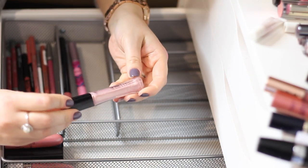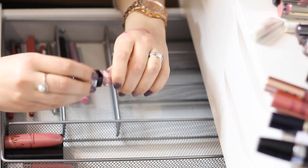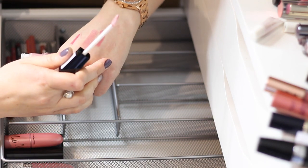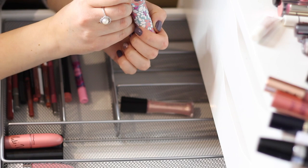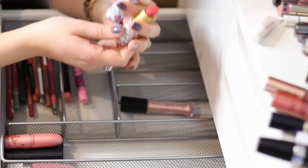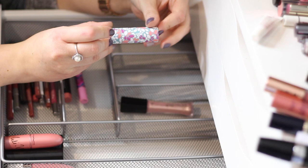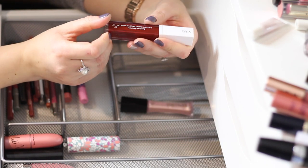This L'Oréal Infallible Pro Gloss in '101 Petal' is so beautiful — almost that decent nude pink color. It's not picking up well on camera but in real life it's beautiful over your lipstick. I just recently got this TARTE lipstick in 'Watermelon' — you guys probably saw it in my haul. It's a very bold color, something I'd go for summertime when I want to step out of my comfort zone. We'll keep that for that occasion.